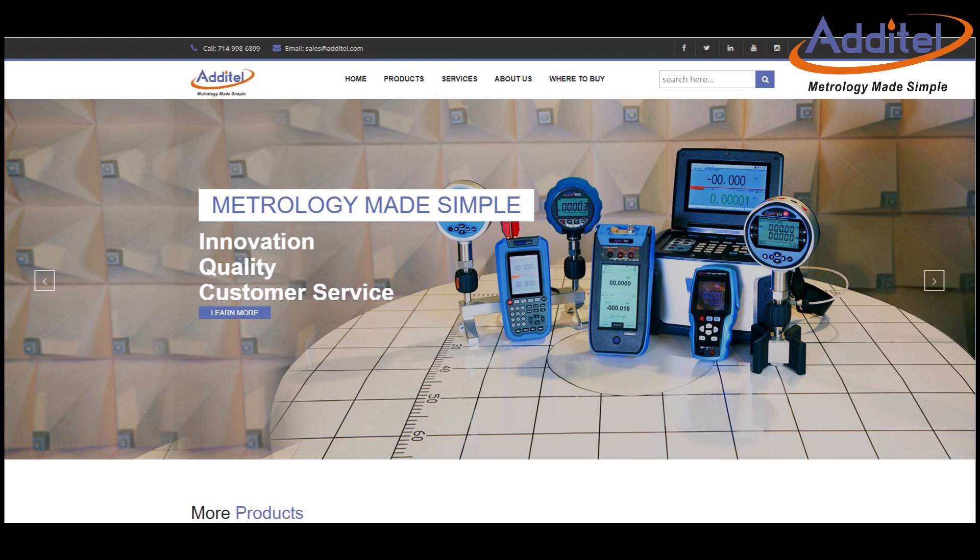For more information about this exciting new product from Atatel, please visit us at Atatel.com. Thank you.